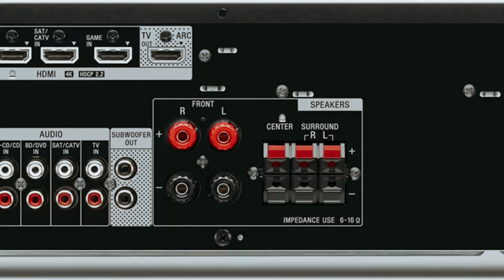Number five: Sony STR-DH590 — our pick for best budget AV receiver. Are you new to the world of home theater and surround sound? If so, the Sony STR-DH590 is the perfect receiver for you. This receiver provides all the essential features you need to set up a basic surround speaker system. It takes inspiration from its bigger sibling, the STR-DN1080, offering five speaker channels that allow you to place speakers at the side or rear of your room. Plus, with full 4K pass-through, you can enjoy top-notch picture quality. In terms of sound quality, the STR-DH590 doesn't disappoint — while some other receivers may have a bit more power, this one delivers exceptional precision and detail.